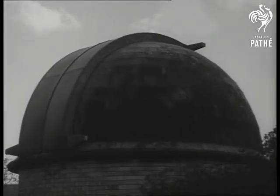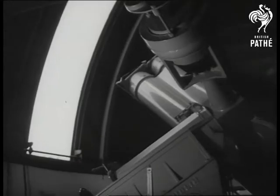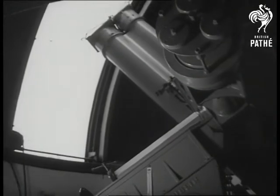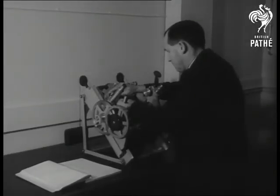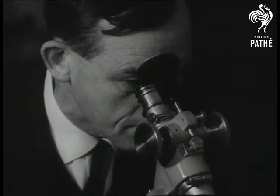The observatory of course is also used to observe, and this telescope has scanned the heavens as astronomers have studied the stars. Dr. Wood shows how photographs are taken and then put in this machine so the stars can be measured. And if you'd like to see the planets and stars close up, here's what they look like.